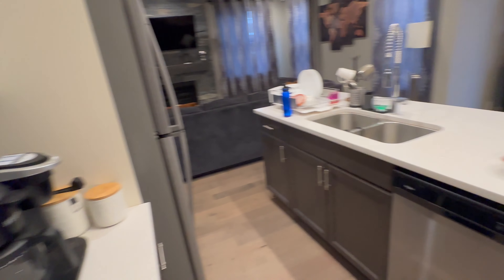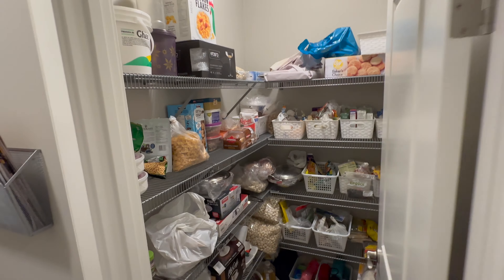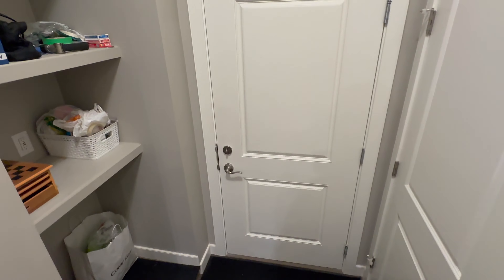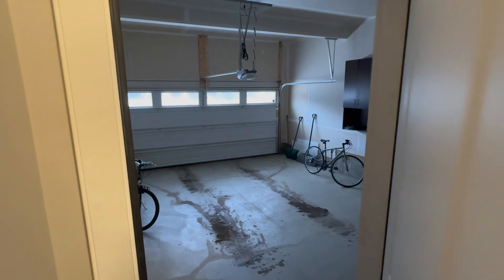If you have to buy it, you can buy it. This is a dishwasher. This area comes from the pantry which is attached to the same. I'll show you the garage — it is a double-door size garage, which can open two doors.